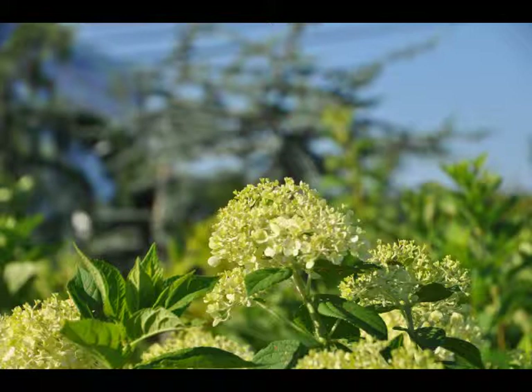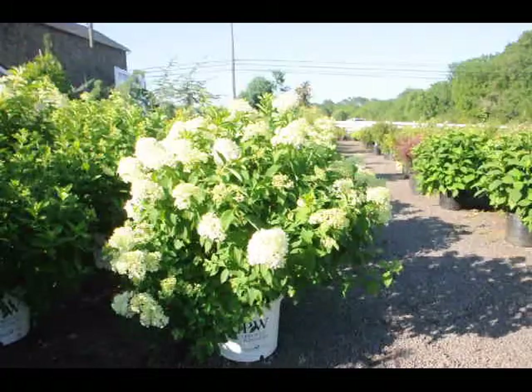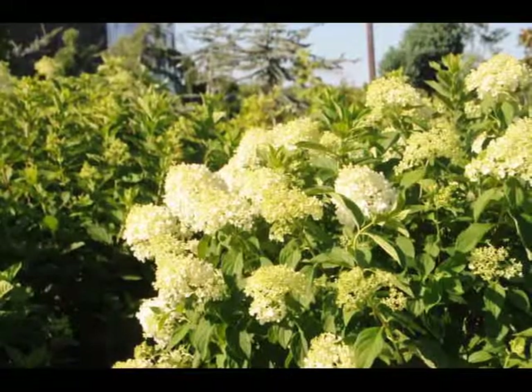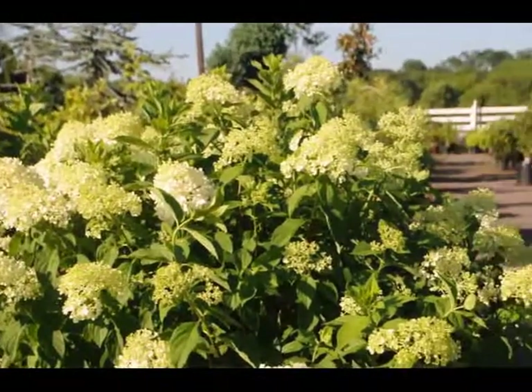The plant itself is easy to grow. Put it in full sun. It needs water the first season and then after that it just grows on its own. The hydrangea can reach a small tree height size, maybe 15 feet.